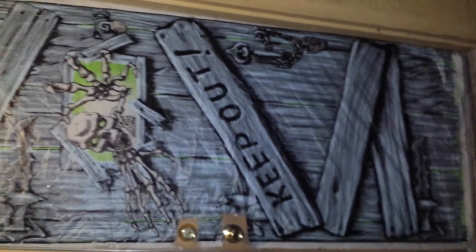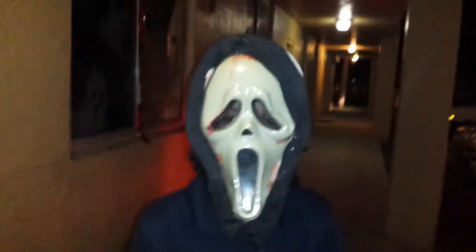You can see the spider webs, the blood, the ears, the skeletons — and this is the boys' side, their window. This is Jaylin's costume from last year. The blood — she's scared.